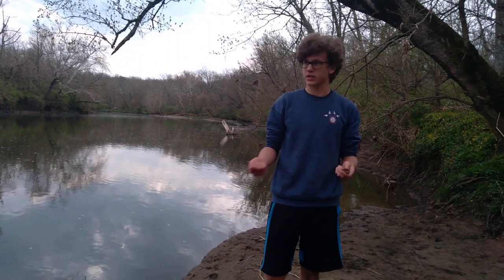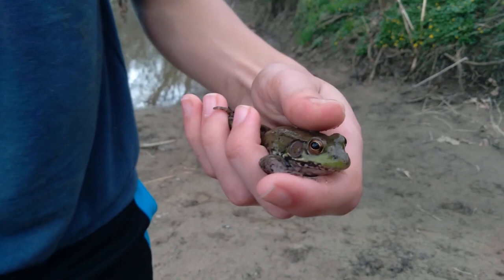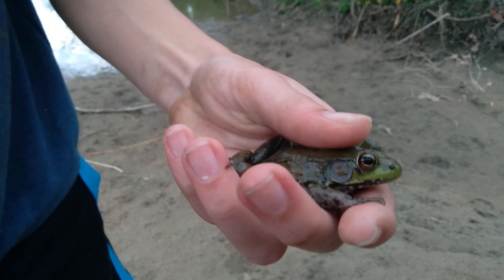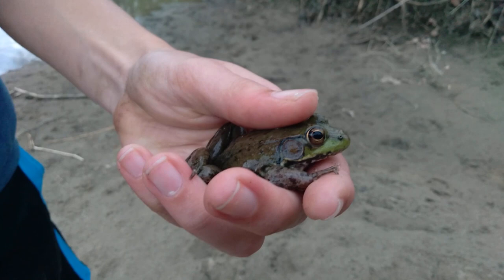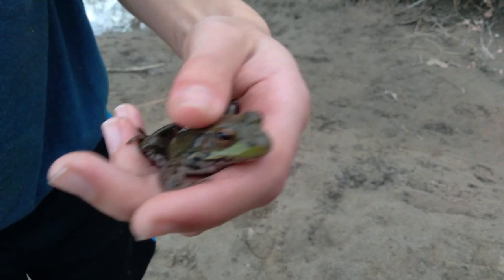We are herping here at this river and I just caught two very often seen frogs at rivers like these. Chances are if you live somewhere in the Midwest, you can go out to a river or creek and find both these kinds of frogs. First we have a green frog — it's a medium sized frog. You can see the large tympanum and the dorsolateral ridge going down the side. That's how you distinguish them from bullfrogs — that ridge is not found on bullfrogs. Their ridge will just curl around the ear and it'll be smooth on both sides.